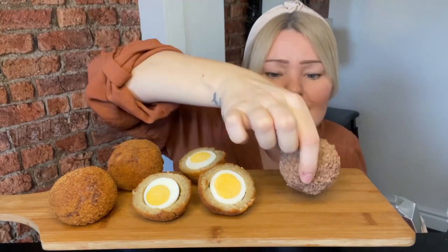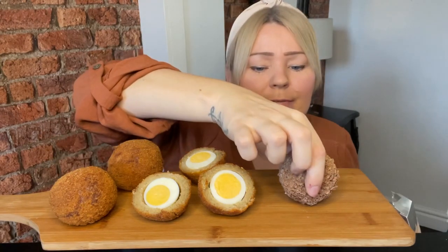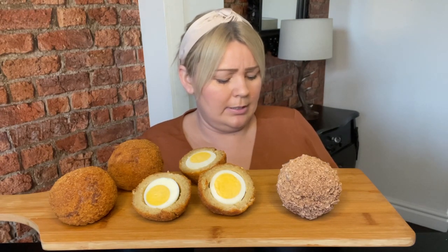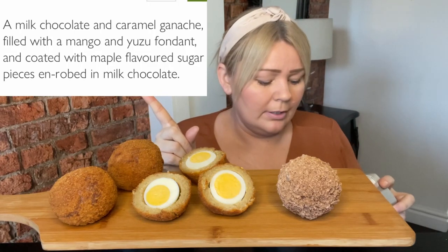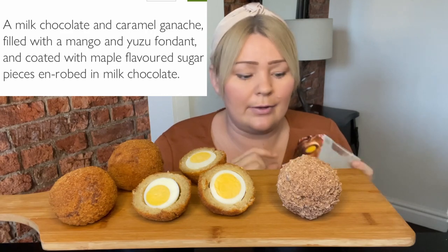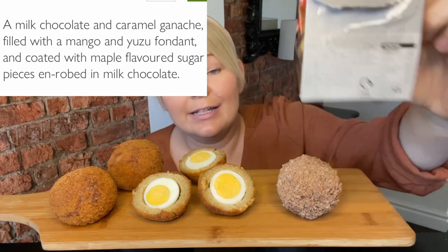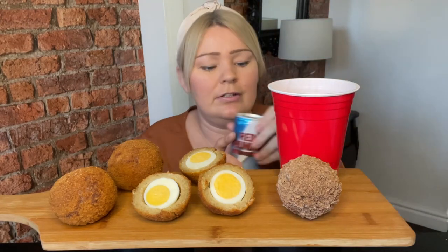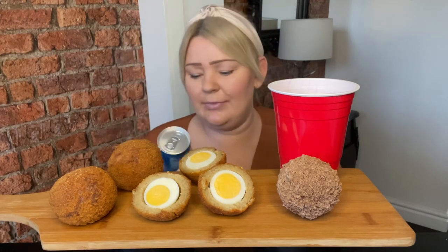It looks like a big Ferrero Rocher egg — that's the sweet one, guys. I thought I'd do a little taste test review, and I may as well do the savory ones as my dinner, with this one as my pudding. I'll stick a little graphic up explaining what's actually in the Heston egg because the writing is too small for me to read. Today I've got an Aldi energy drink — Red Thunder — a rip-off Red Bull. Need a bit of energy today.